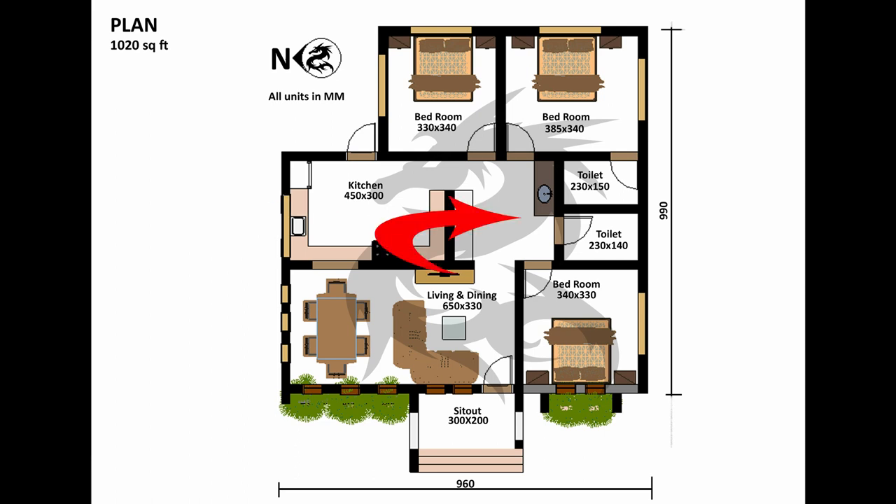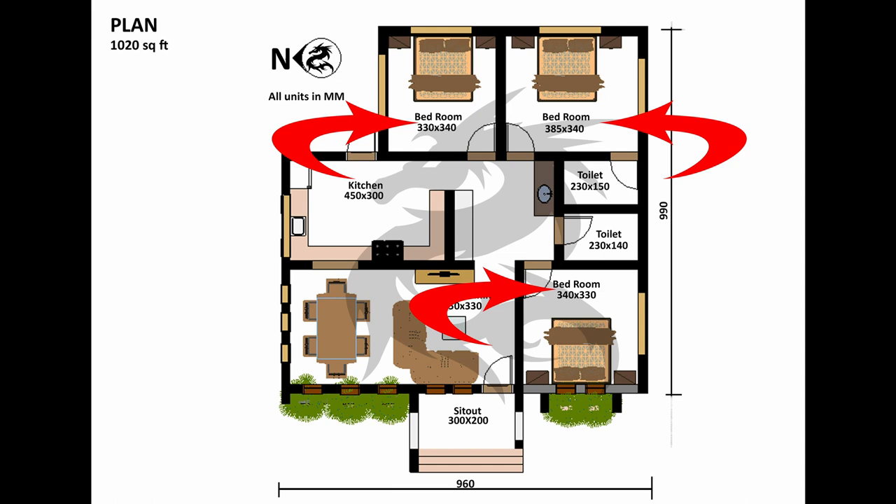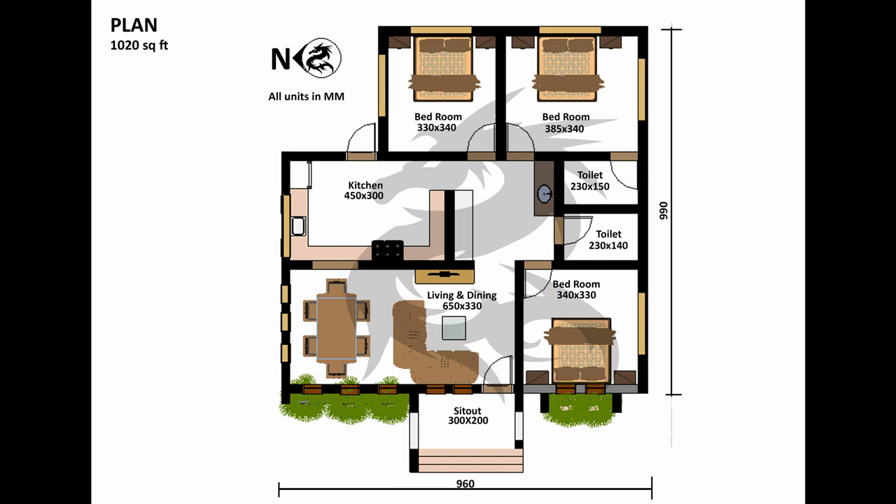Here is the common private space connecting bedrooms, common toilet, and has a relaxing space and wash area. There are three bedrooms, with one on the east side being a bath-attached room.